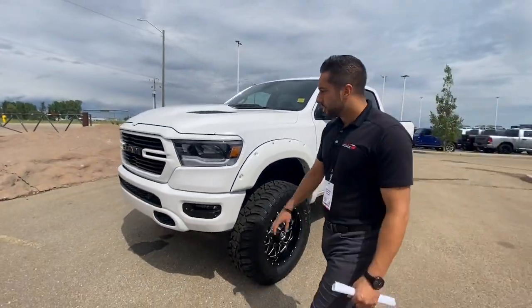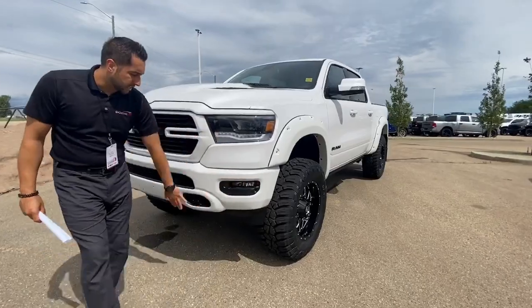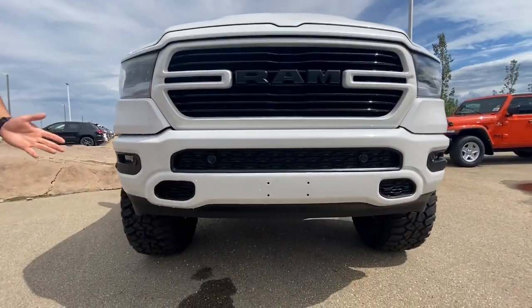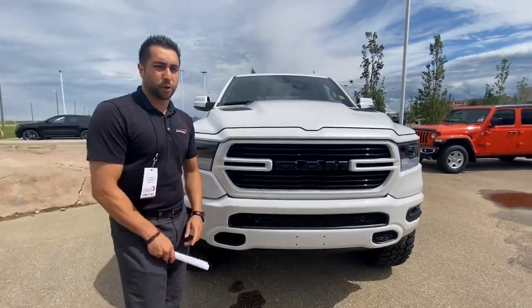It's a full load Sport. You get your LED lighting group, you've got your sensors all the way around, your backup sensors, backup camera, and all your goodies on the inside as well which I want to show you really quick.